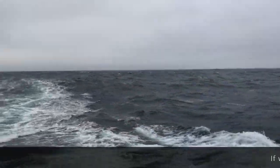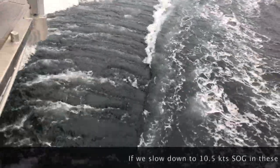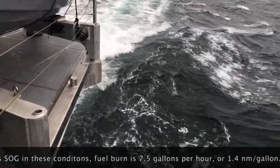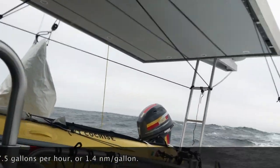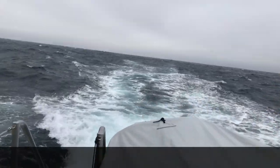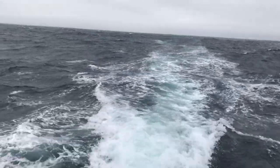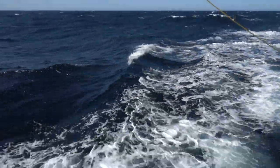The faster we go, the more comfortable the ride. You can see for yourself just how much motion we have aboard Cochise. In these same conditions, if we slow down to 10.5 knots, fuel burn will drop to 7.5 gallons an hour, or 1.4 nautical miles per gallon. While this is a big difference, we will often choose to go faster as this reduces weather risks and often makes an afternoon arrival possible where a slower speed would require an additional night at sea.